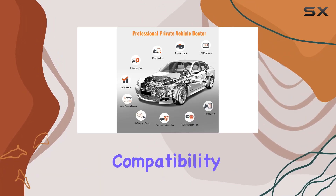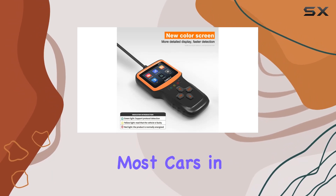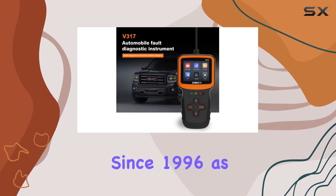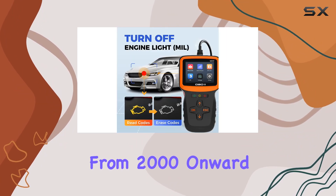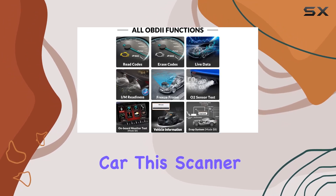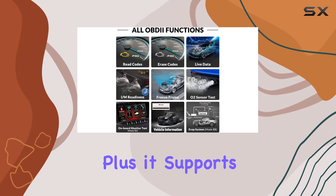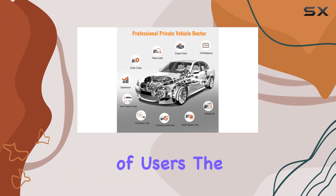The universal compatibility of the CTOBD V317 is another standout feature. It works with most cars in the United States since 1996, as well as EU and Asian models from 2000 onward. Whether you have an OBD2 or any household or imported car, this scanner has you covered. Plus, it supports six languages, making it accessible to a wide range of users.